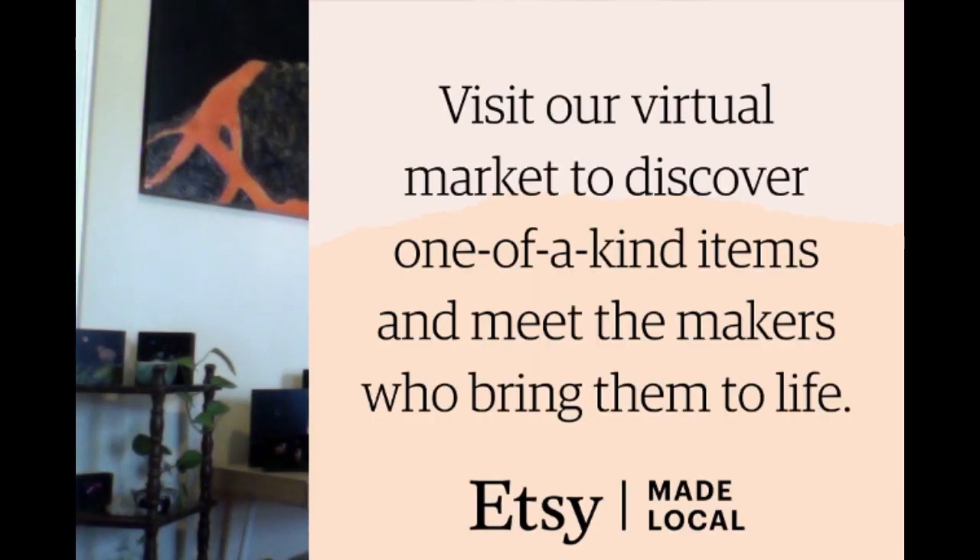Hey everybody, my name is Ashley Ann Clark. Thanks for tuning in to my booth today. I'm taking part in the Etsy Made Local East Coast Edition this weekend. In this video I'm just going to be talking a little bit about what I do and show you some of my work.